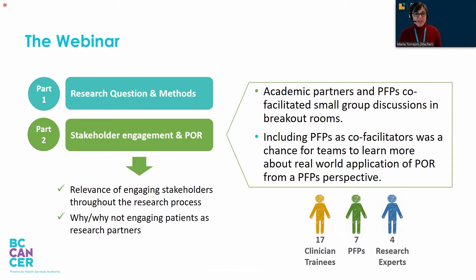During the webinar, we used breakout rooms to facilitate small group discussions. We assigned two to three teams to each breakout room, and each of these rooms had a research expert and one or two patient partners that facilitated the discussion.